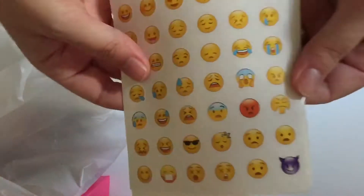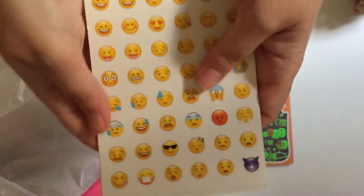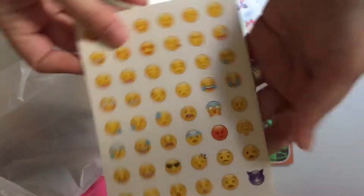Then I got emoji stickers — ten sheets, and they're the same stickers on each sheet. My daughter loves emojis as well, so I got those, and they were seven pence for the ten sheets, which I thought was a bargain.